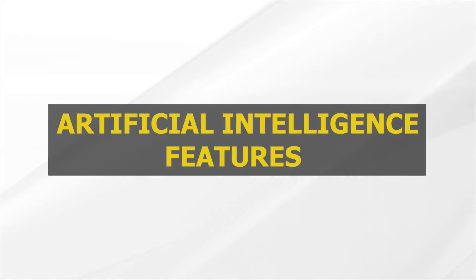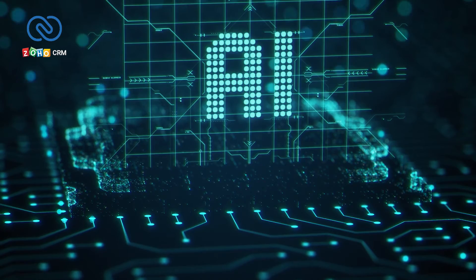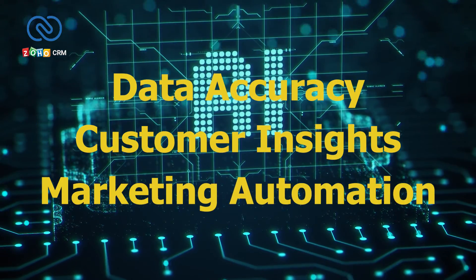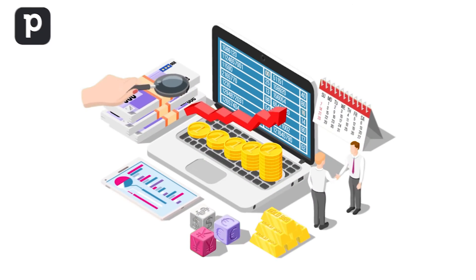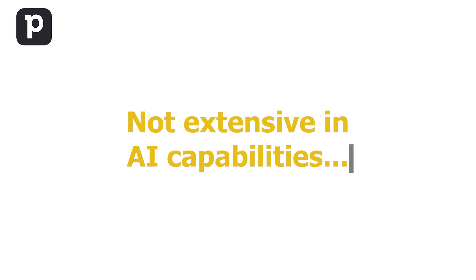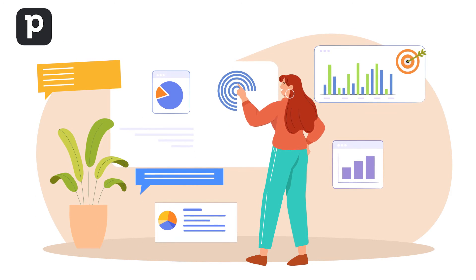Artificial Intelligence Features. Zoho CRM showcases its AI prowess with features like data accuracy, customer insights, marketing automation, and more — making it a robust AI toolkit for businesses dealing with substantial data. PipeDrive, on the other hand, focuses on enhancing sales productivity with its sales assistant. While not as extensive in AI capabilities, it delivers relevant tips and data-driven guidance for immediate improvements.